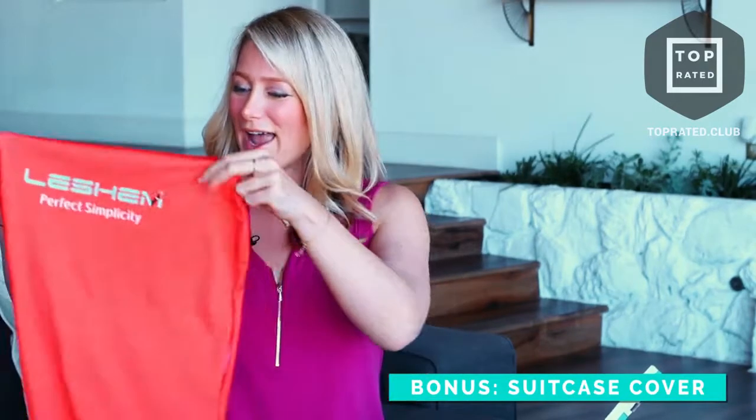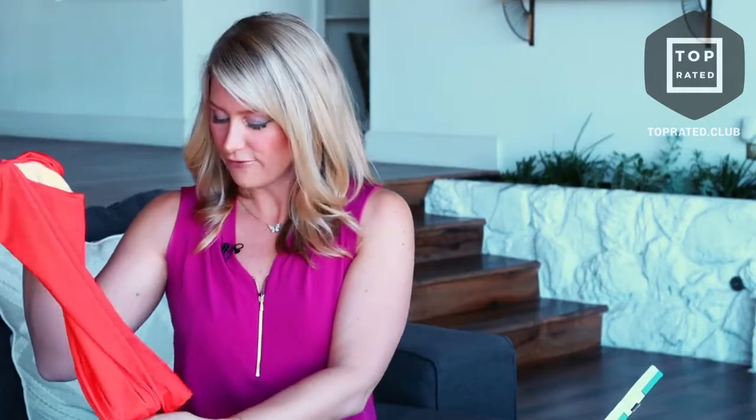They really have thought of everything. Because this is a steamer for people on the go, it actually comes with a little suitcase cover in a bright orange color — a nice little bonus. You can put it on your suitcase; it fits most small to medium suitcases, so you'll always be able to find and protect your suitcase.